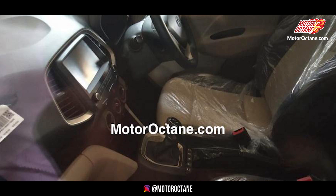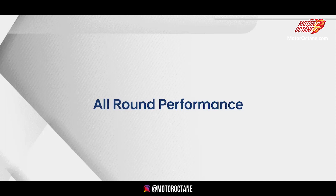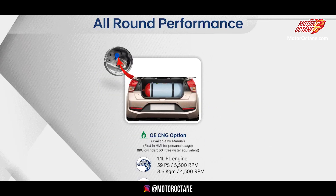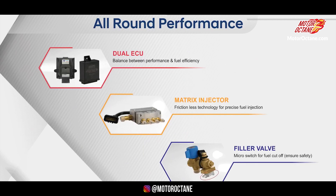The instrument cluster shows two trip meters, instant fuel mileage, average fuel mileage, and distance to empty. Surprisingly, when I was driving the car with a near-full tank, it was showing a range of 600 km, which is phenomenal. The petrol engine is 1.1 litre producing close to 68 bhp, available with a 5-speed manual and AMT. The CNG version uses the same 1.1 litre engine with 58 bhp of power and a 5-speed manual.